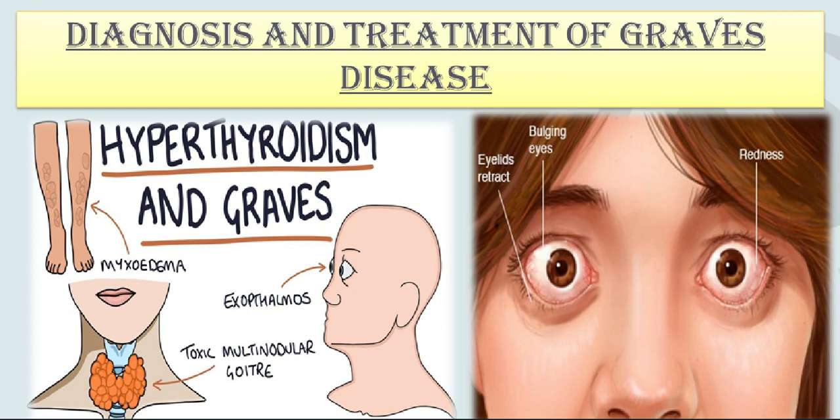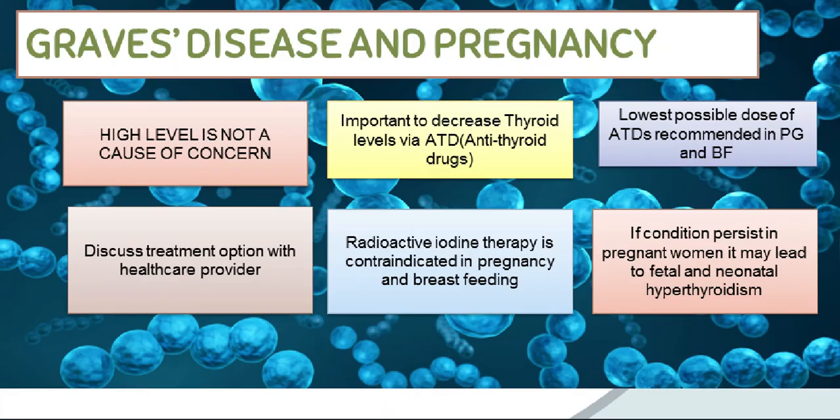In this video, we will tell you about the diagnosis and treatment of Graves' disease. Before that, take a look at what is the impact of pregnancy in Graves' disease.